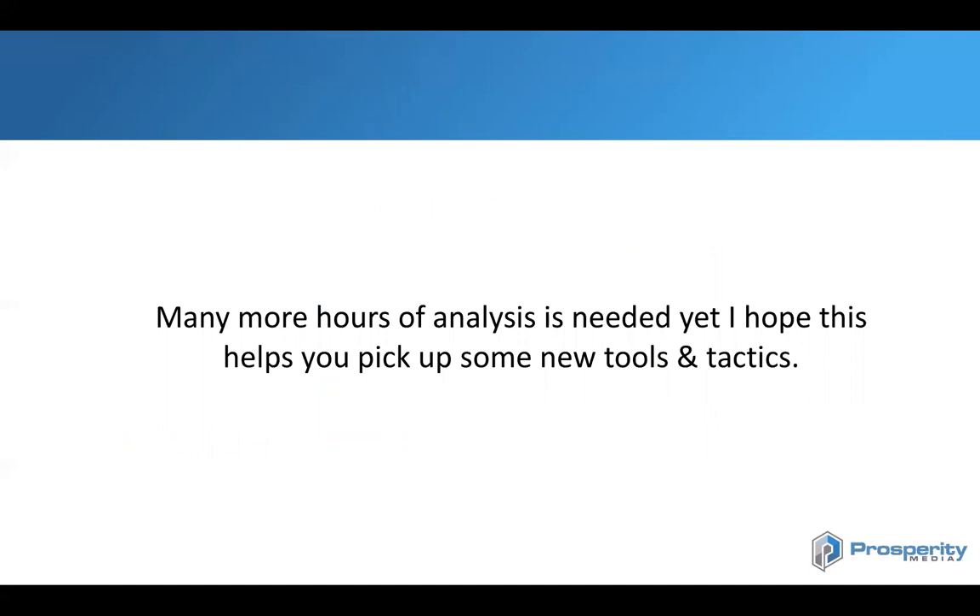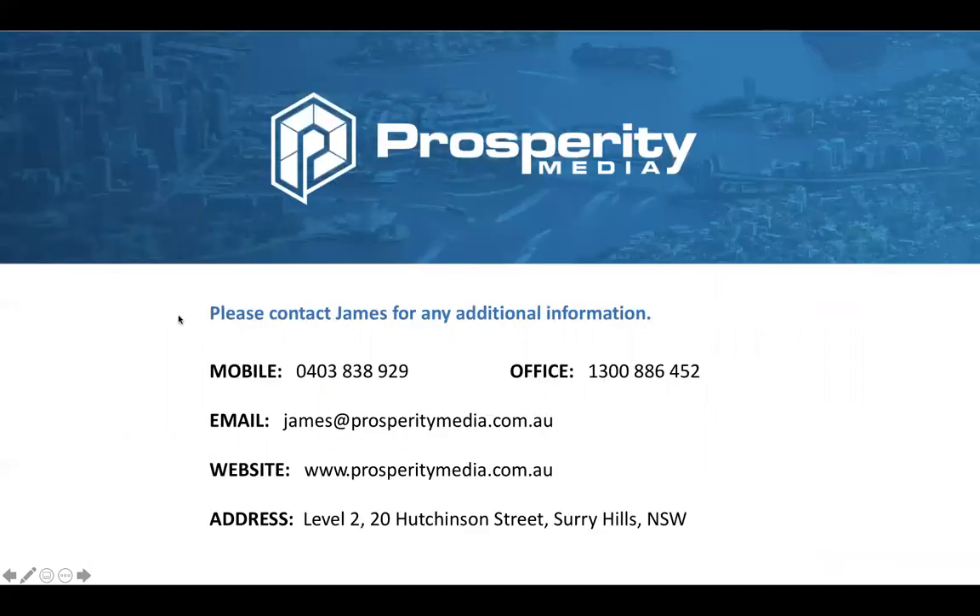Overall, many more hours of analysis are needed, but I hope you picked up something new from this quick analysis to help you with your business and scale your SEO traffic. If you'd like to get in touch, here's my email and our website — I'd love to talk about how we could help you grow from an organic SEO point of view for your e-commerce business. Thank you.